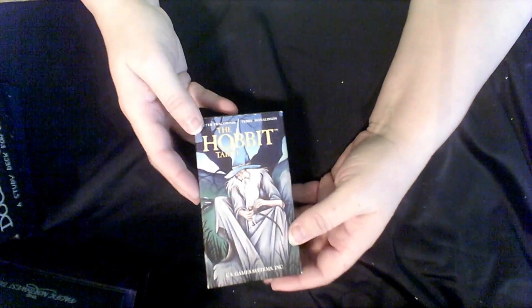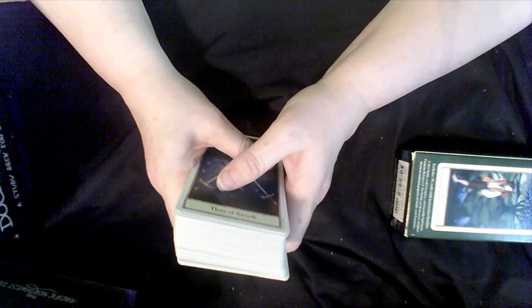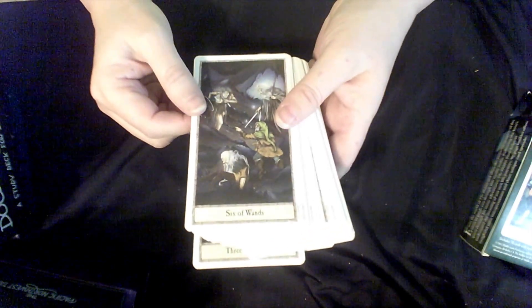I actually got this from my husband — the Hobbit Tarot. I purchased him three or four different decks and he ended up gifting these back to me. The metaphysical store near me sometimes does a card swap where you bring in cards you don't want and swap them for something else. I'm definitely going to declutter these ones because I am not a big Hobbit fan. So that's three!